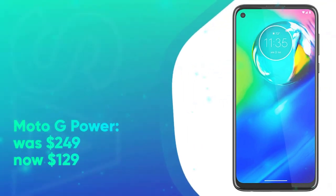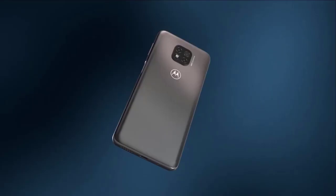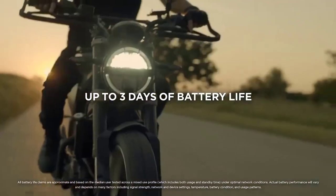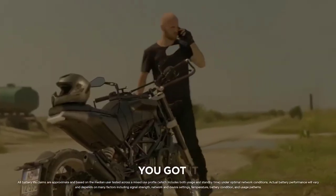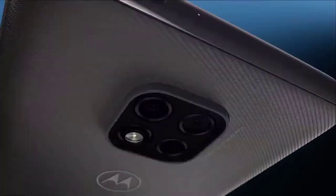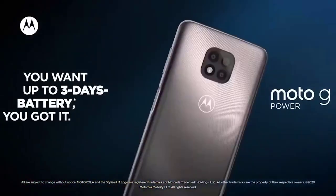Moto G Power was $249, now at $129 at Amazon. On the more affordable side, the Moto G Power has also seen a slight discount ahead of Black Friday. This is the phone that lasted for an incredibly long time in our battery life testing. Just be aware that Moto announced a new version of the G Power for 2022 with the same big battery; however, the 2021 model offers better overall performance and is the better value.